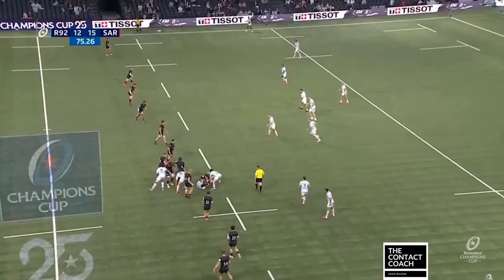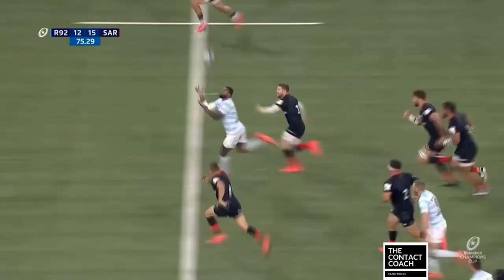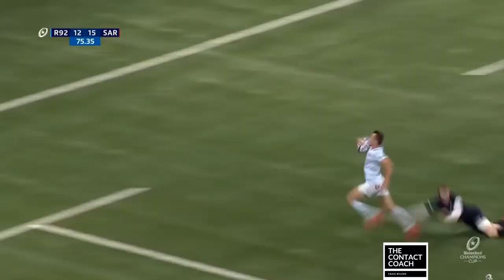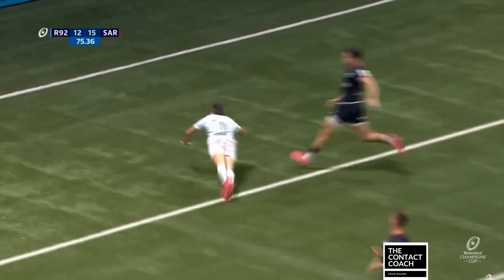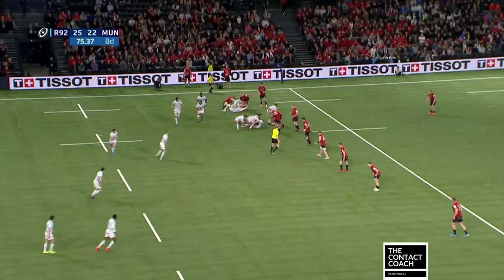Welcome back to the Contact Coach. We've probably all seen this try now — wonderful by Racing, Finn Russell, Fakatawa, Imar finishing the try. Really awesome play, and it wasn't just a one-off bit of skill. I'm going to take you through some history of this play and why it was well rehearsed, ready to activate against Saracens when they needed it most.